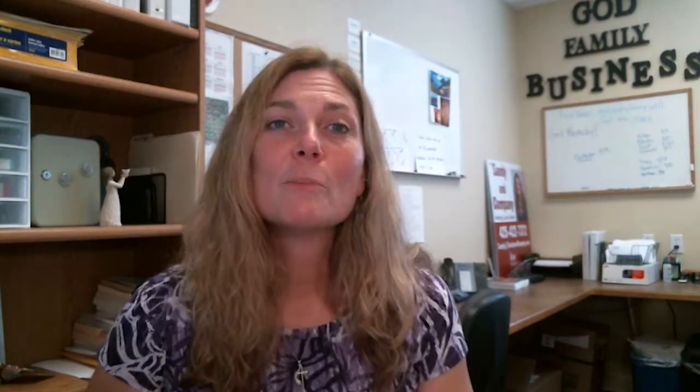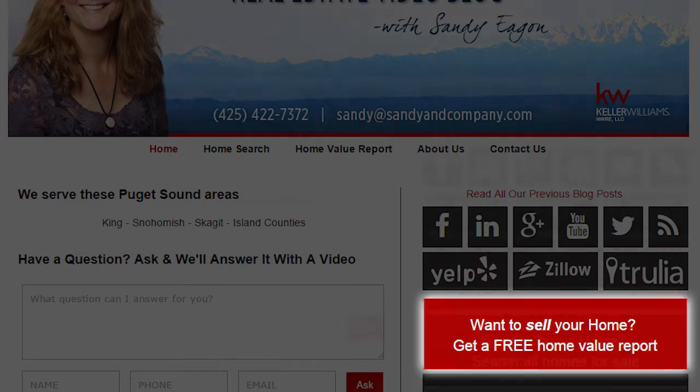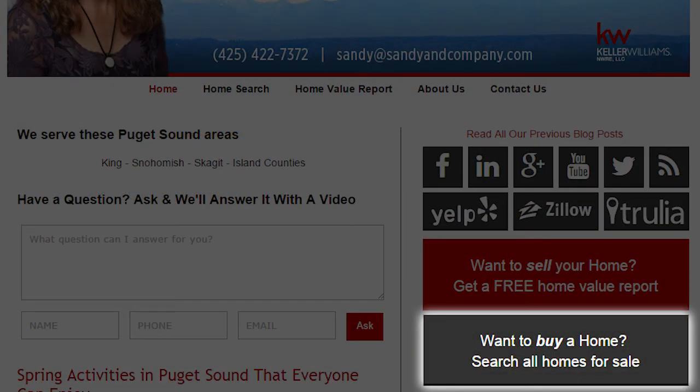Hi, thanks for joining us today. I'm Sandy with Sandy & Company at Keller Williams Realty, and today we're talking about two new items to Sandy's Toolshed. Before we jump in, if you are looking to sell your house please click the button that says you're looking for a home evaluation, and if you are looking to purchase, click the button that says you'd like to see all homes in your area. Thanks so much, we're looking forward to helping you soon.